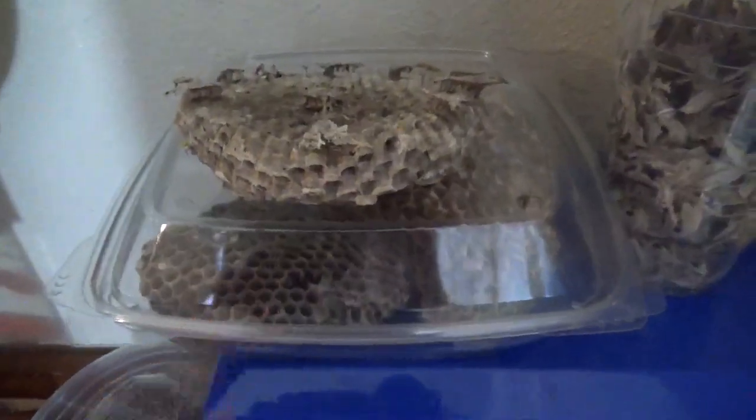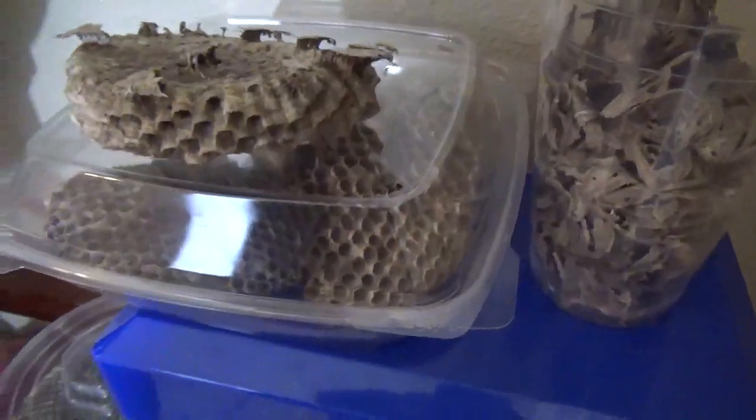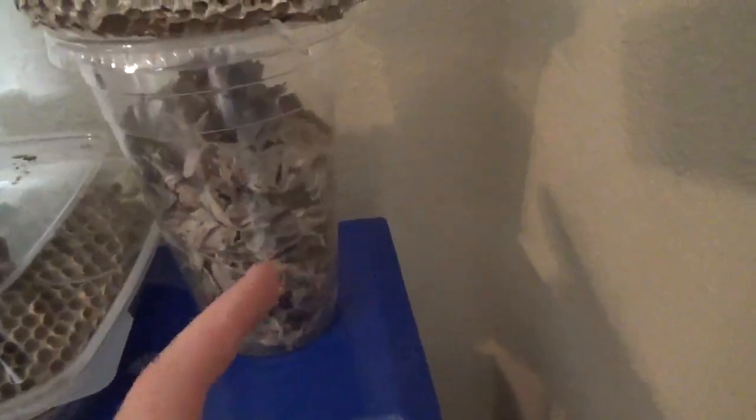And inside this container right here there's three good sized nests in there. And here's a cup, and that's the envelope that was around this nest.